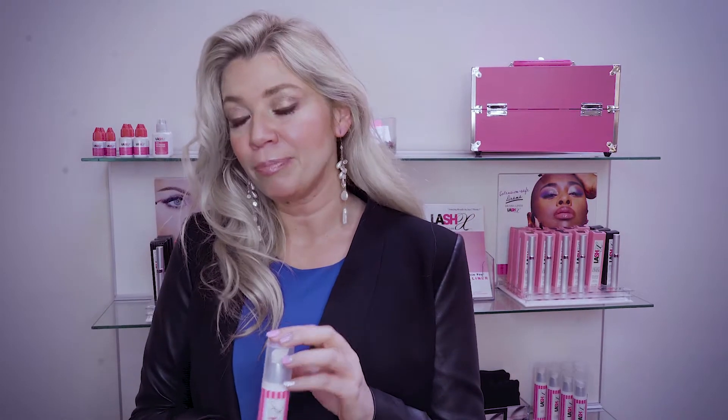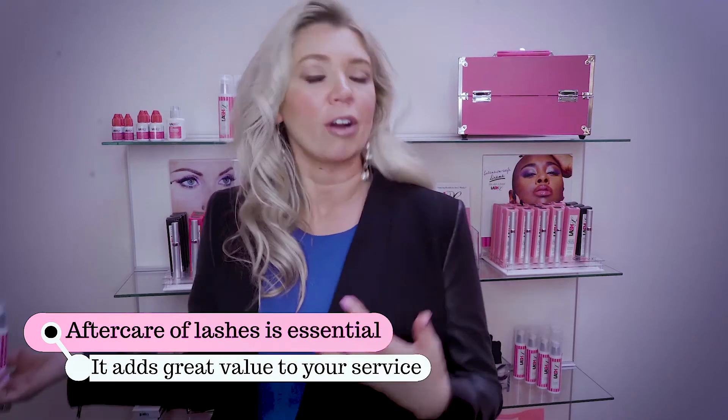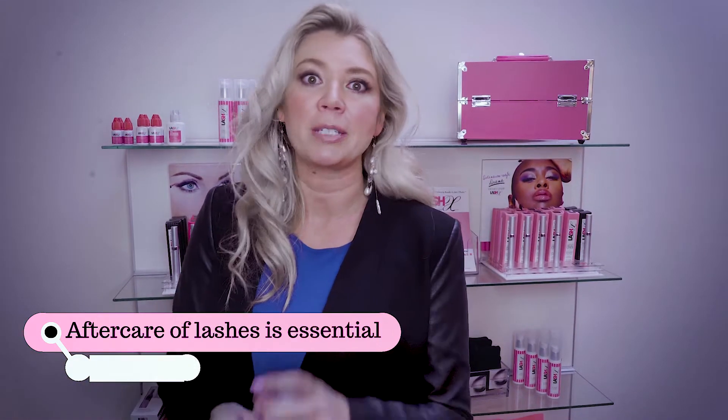The biggest place that professionals are losing opportunity for value is with their aftercare. Many of you have told us you don't want to be salespeople, or your clients are already investing so much in the lashes they probably don't want to spend more for a cleanser. Some other things we've heard: 'Oh, we make our own,' or 'the client is told to buy baby shampoo.'